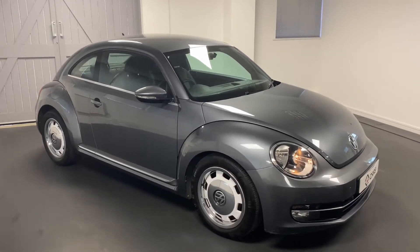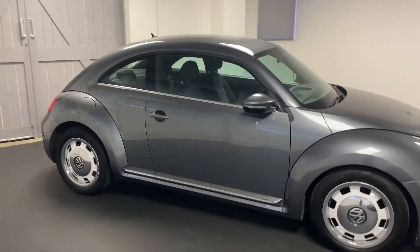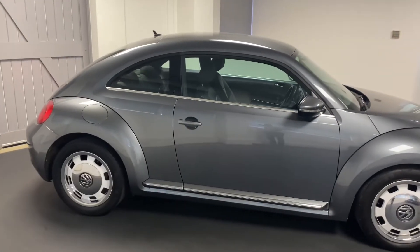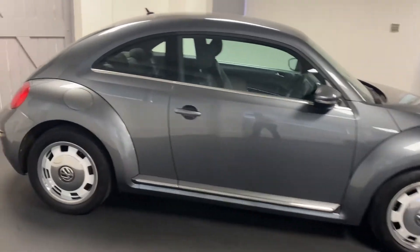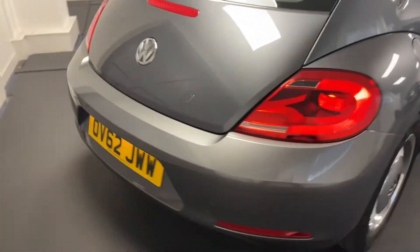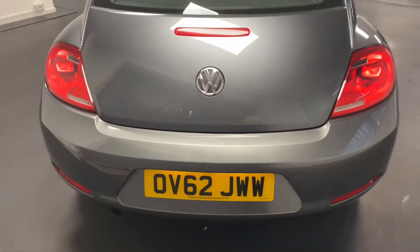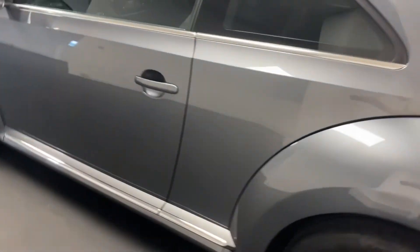Hi and welcome to another video from Quattro Tech Cars. Here today we present this really quite special Beetle — it's the 1.2 Design DSG. This particular car has only had two owners from new. The owner that exchanged it with us has had it since it was only a few months old. It's a great provenance and really good history with Volkswagen, which we've detailed in the advert.